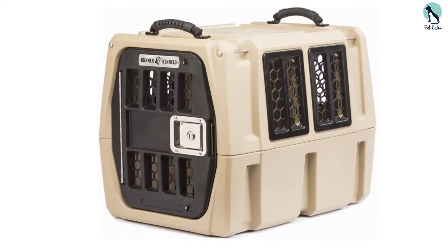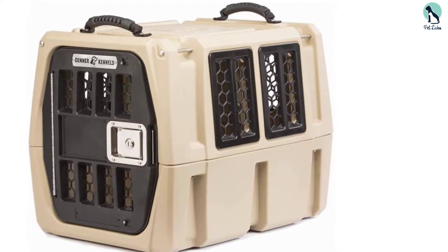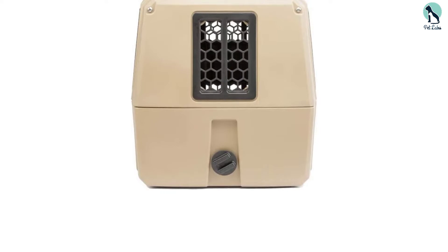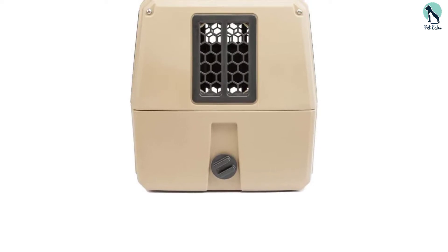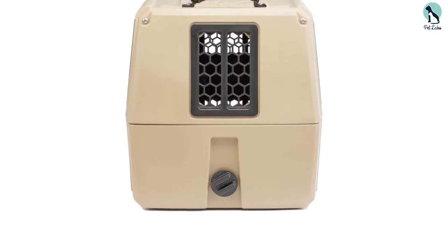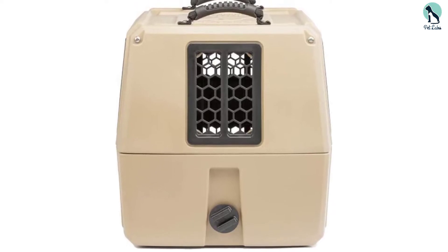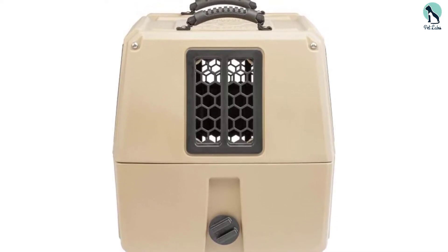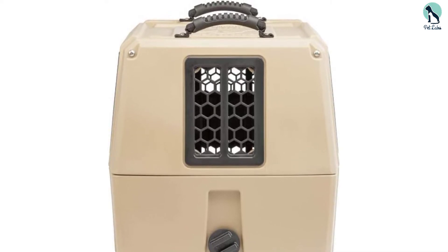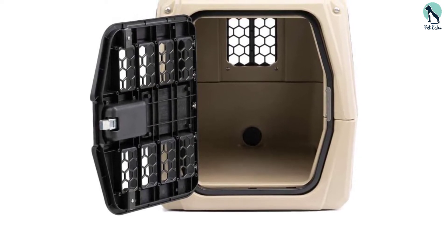According to the manufacturer, it's the only dog crate to get a five-star rating in a crash test. Customers reinforce this claim — the crate doesn't even move when the truck hits a speed bump at 20 miles per hour. A cheaper crate would give your dog a real hard time in situations like that. It also boasts an extremely smart, thoughtful construction.